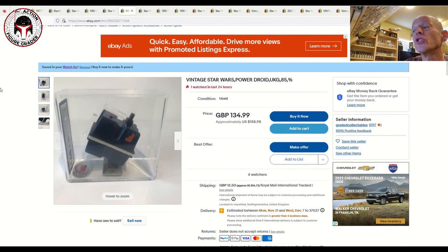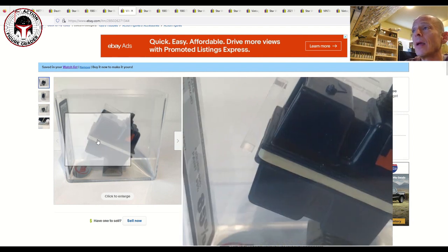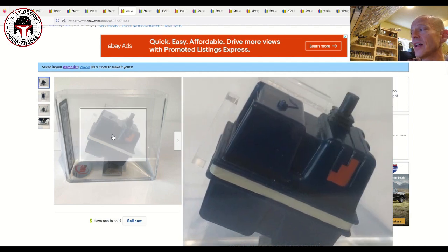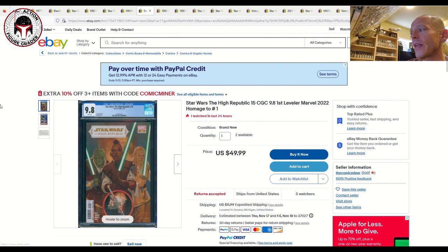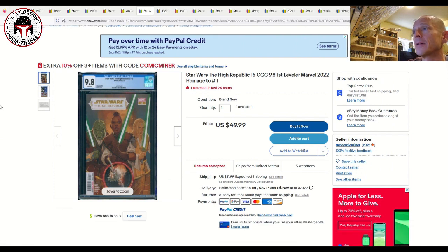Next up is a UKG 85 loose graded Power Droid listed for £134.99, about $158 US, with very reasonable shipping to the US at only $14.72. The case style looks really nice, and to get a high-grade Hong Kong Power Droid for that price is a really good buy.